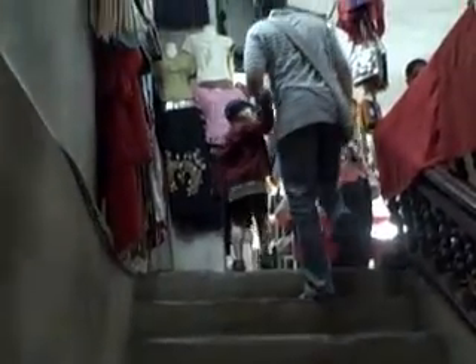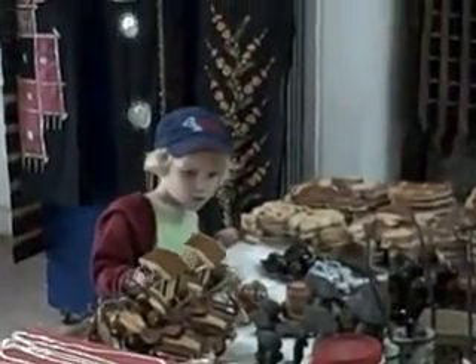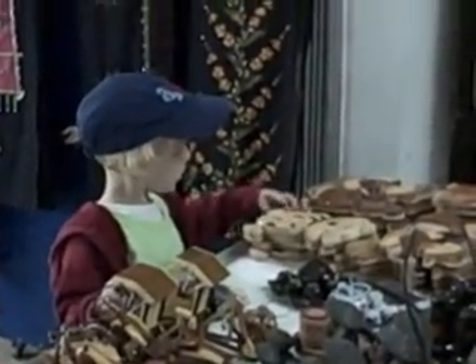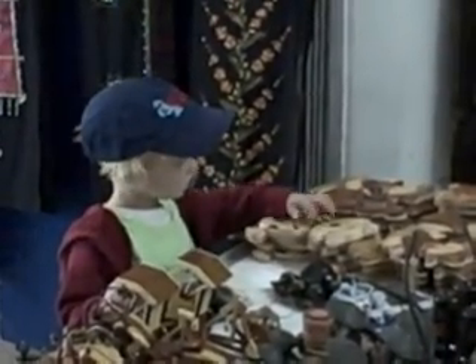After you buy your tickets, which are maybe 30 cents a person, you can climb up the stairs. After one flight of stairs, it opens up to an area which sells souvenirs. I really think this is a good place to buy souvenirs because I've gotten some really good deals here before. The people are a little more willing to give you a good price than the people at the big market, so if you see something, go ahead and make an offer.